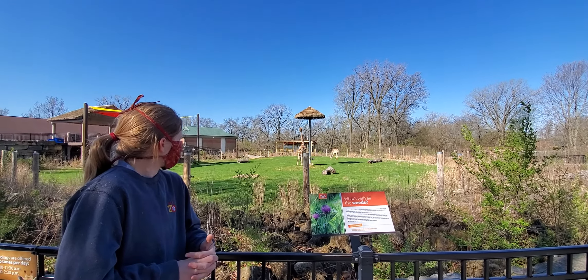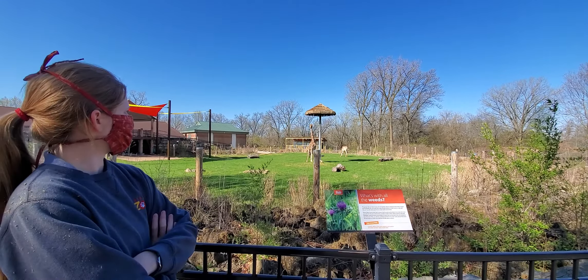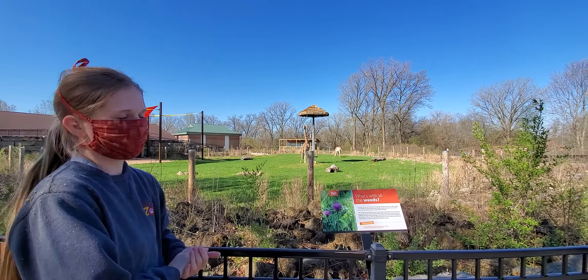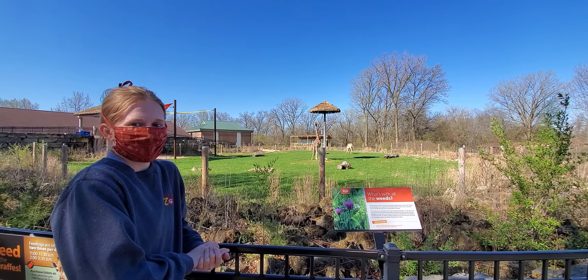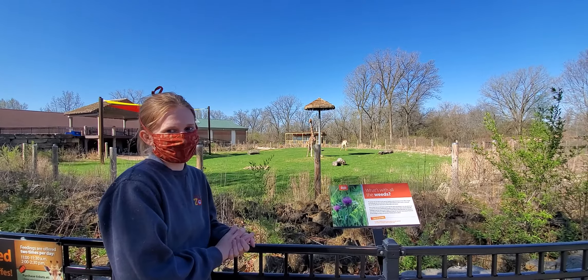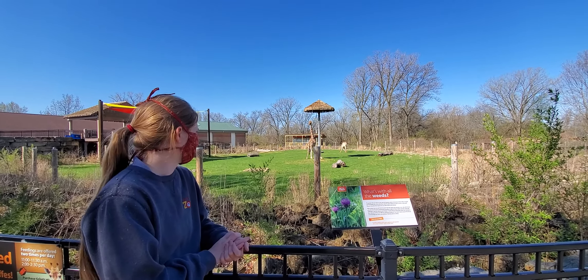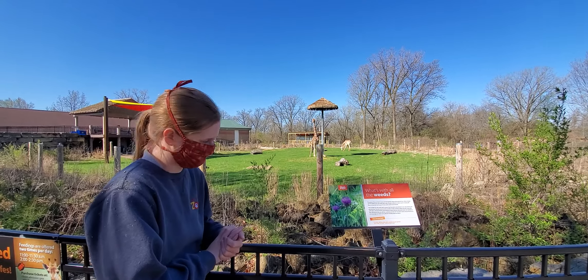We'll just get a nice big branch up for them today and you can see Kenya's enjoying it. Thank you so much Maggie for letting us sneak up on you and ask you what you were doing this morning. There are so many cool things around the zoo and I knew you had some really cool things to say to the family in the Niabi Zoo Nation. Thank you so much.